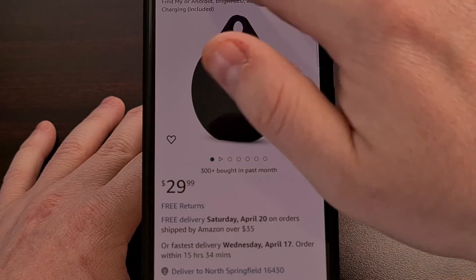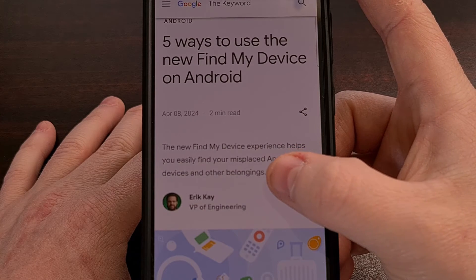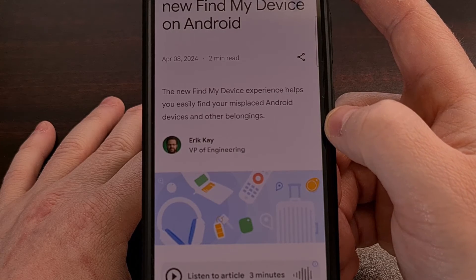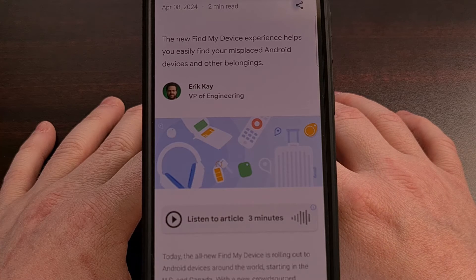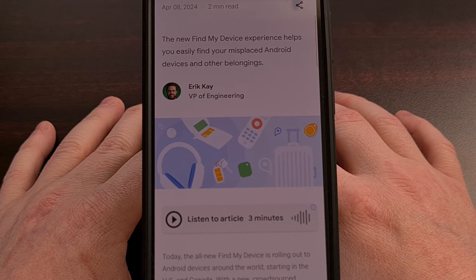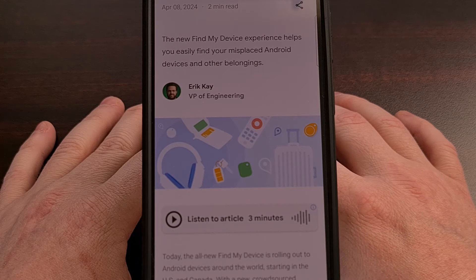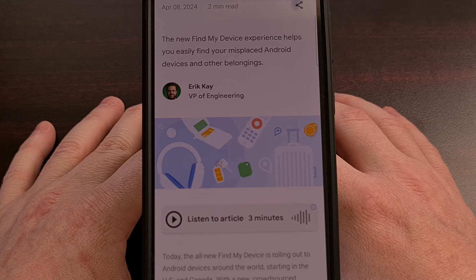Google is finally making a big push into the universal tracker segment with this update, and I know many of us are anxious given how long it took to get ready. You can find the feature by opening up the Settings app and searching for 'Find My Device.' Some OEMs tuck this feature away under an 'Others' category, as seen on the Galaxy S23, while the Google Pixel 8 has it within the Privacy and Security section.